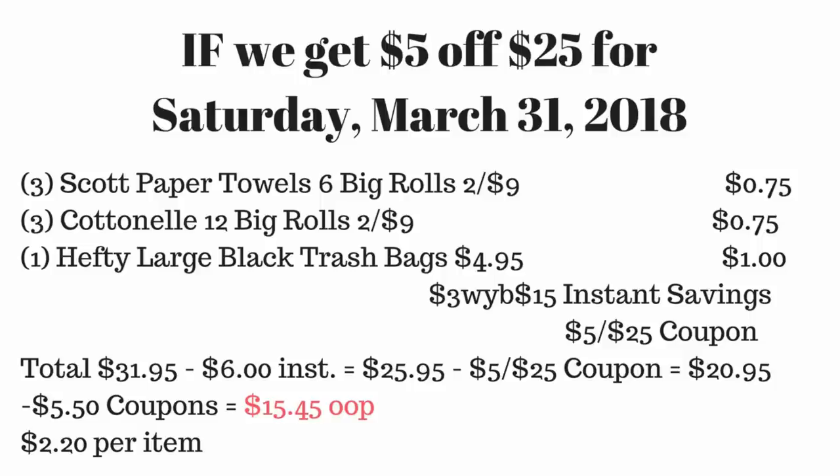This last scenario is if we get the $5 off $25 coupon for Saturday, March 31st. It's still March 24th, so I don't know yet if we have it, but if we do, this deal is available just for that Saturday. You'll pick up three Scott paper towels six big rolls at two for $9, three Cottonelle 12 big rolls at two for $9, and one Hefty large black trash bag at $4.95. Your total is $31.95. Six dollars in instant savings brings it to $25.95. Hand over the $5 off $25 coupon — now $20.95. Then hand over all your coupons totaling $5.50, making it $15.45 out of pocket, or $2.20 per item. That is a really great deal!